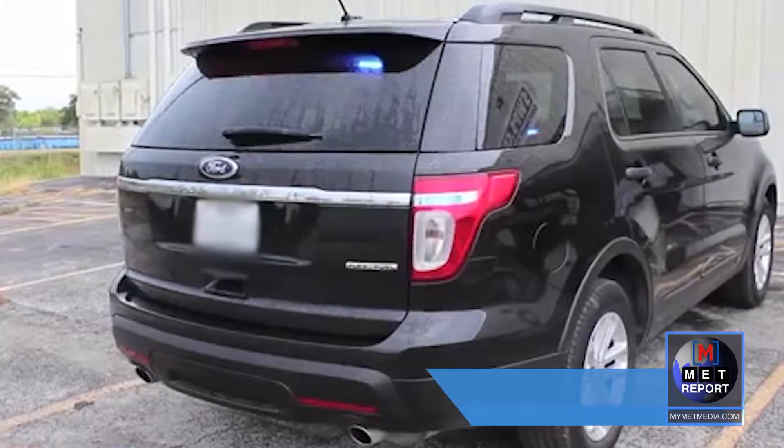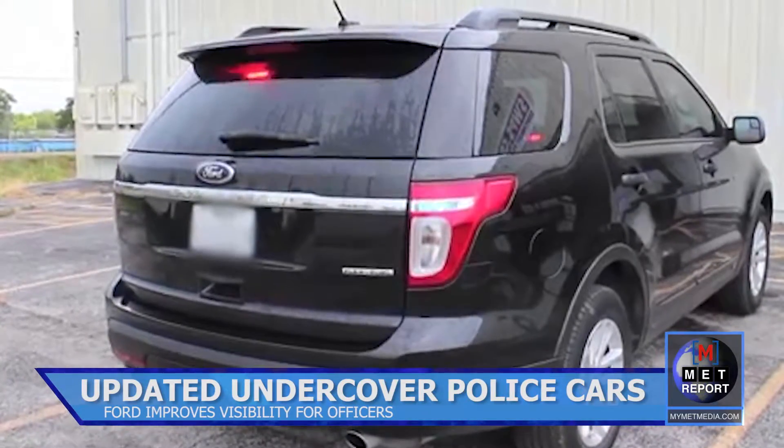Speed racers driving on Auraria and in Denver may want to take extra precautions. New undercover police cars are getting a new and even sneakier update.